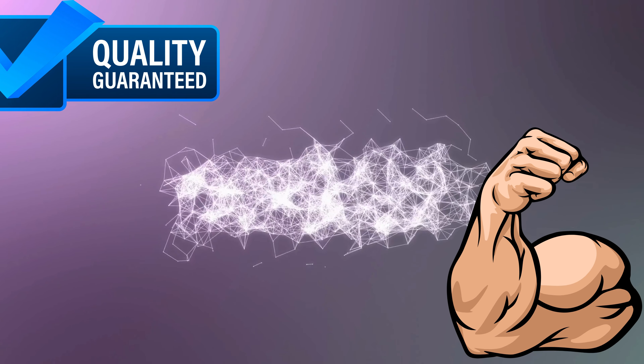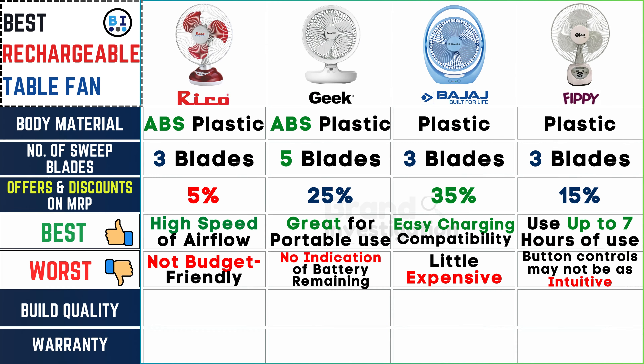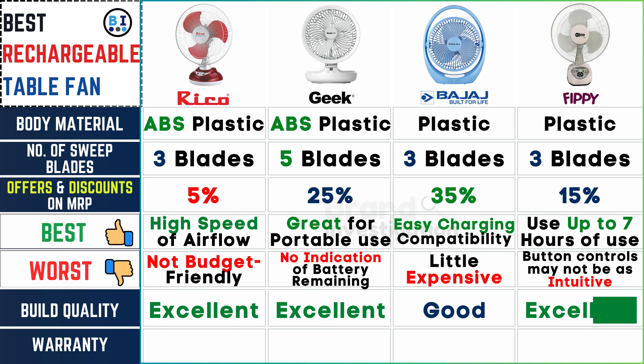How durable and well-made is the fan? Ricoh fan and Geek fan both boast excellent build quality. Bajaj fan is considered good, and FIPI fan is also rated as excellent.